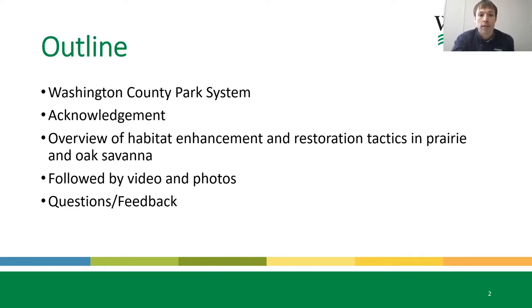Here's an outline of the presentation. I'll be going over an acknowledgment and an overview of some of the practices that we're using that are different from some of the other practices out there. I'm going to rely heavily on video and photos that Pollinator Friendly Alliance was actually able to provide throughout the growing season.